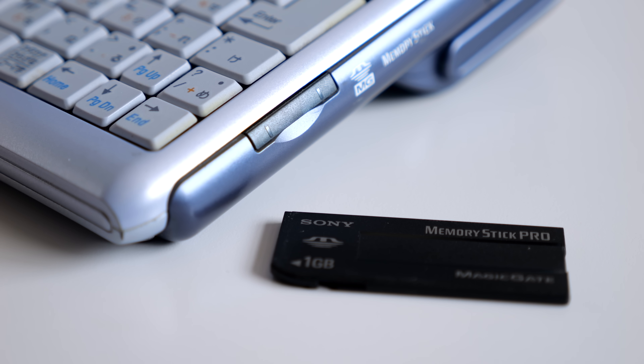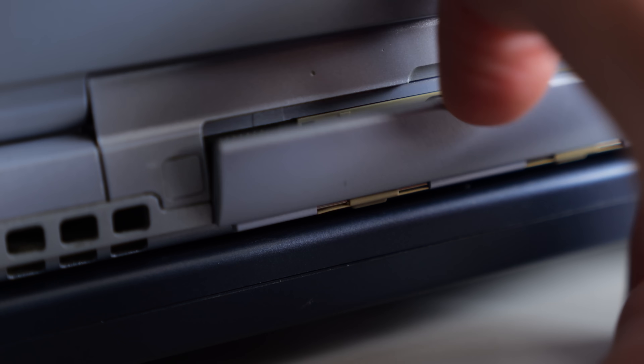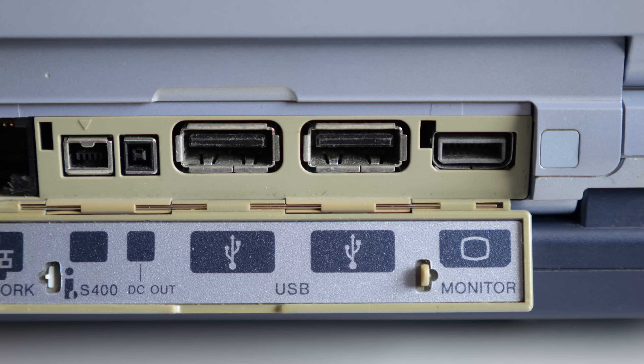The right side has another common Sony laptop feature: a memory stick slot. For its size, the back panel is quite decently populated — 10/100 Ethernet, 4-pin i.Link, better known as FireWire, plus a pair of USB 1.1 ports and a miniature video out socket.